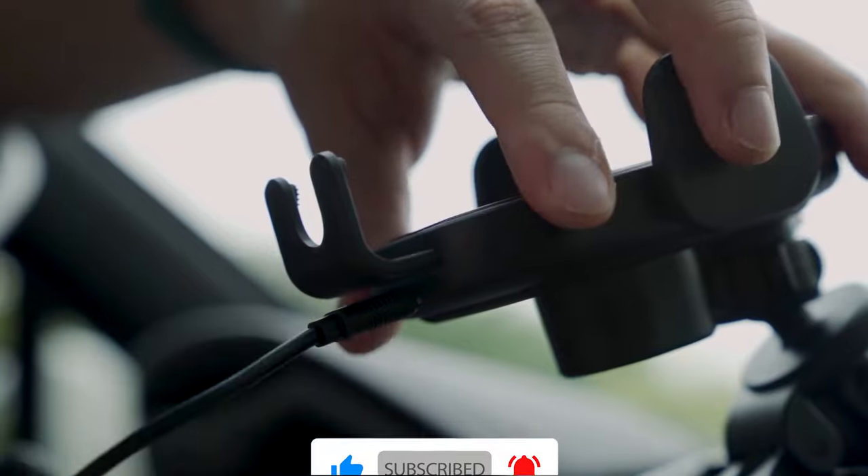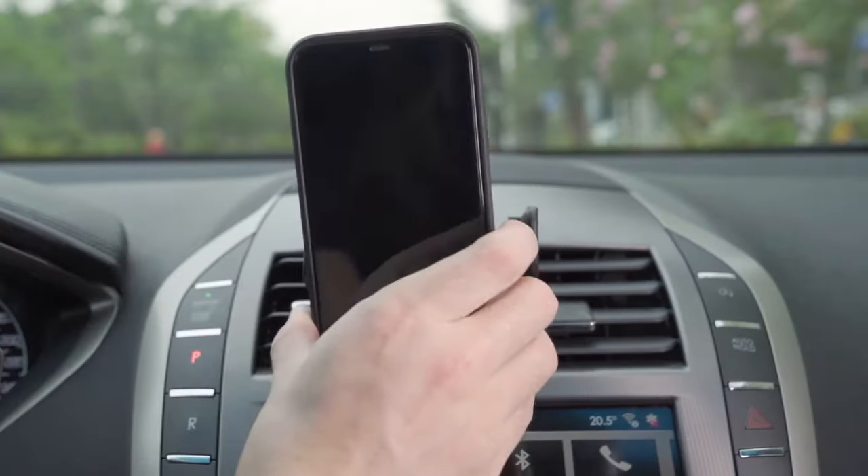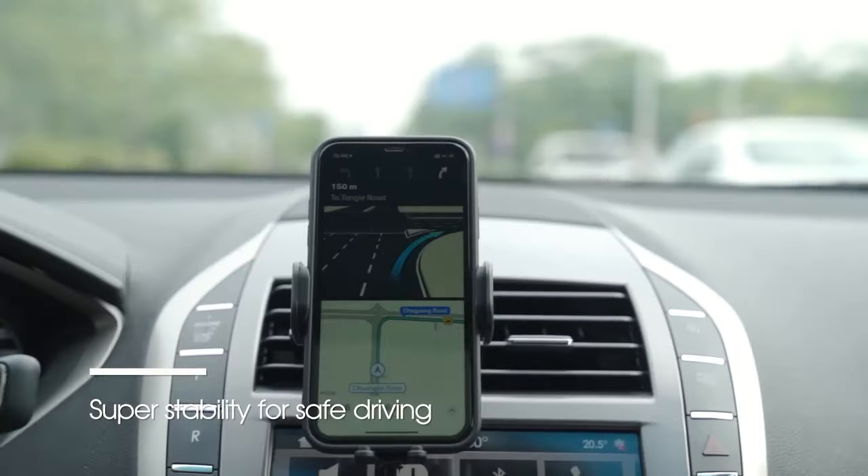Plus, the upgraded release button ensures that your phone stays securely in place while you're driving. So if you're looking for a safe and convenient way to charge your phone in the car, then you need to check out this amazing wireless charger.